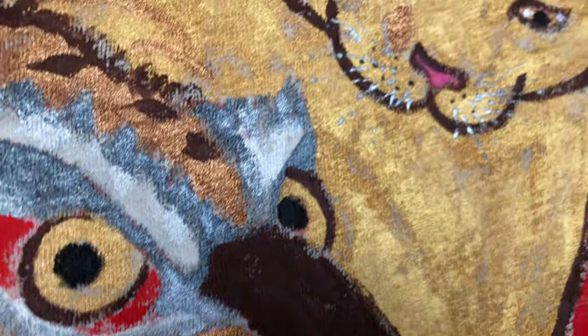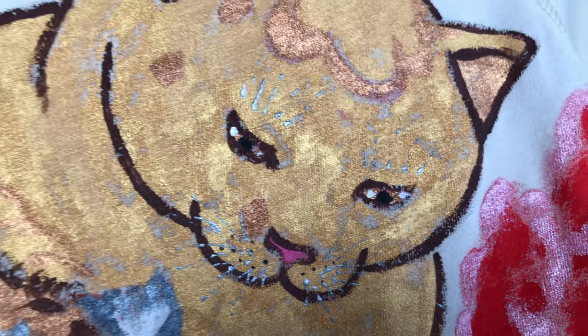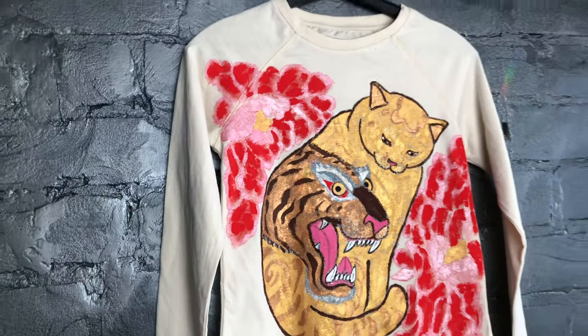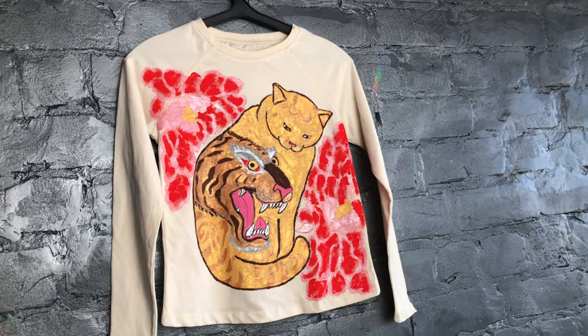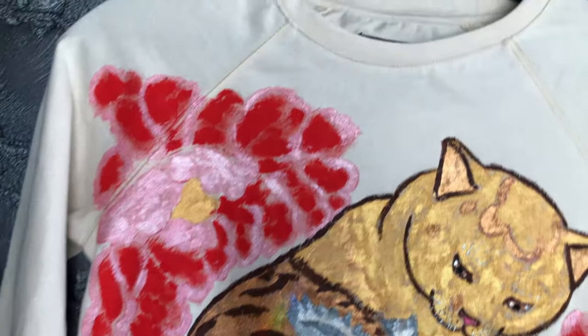Gold, pink, and bronze are all pearly-shiny colors that reflect depending on the brightness of the ambient light. The muzzle of the cat and tiger are meticulously drawn. The T-shirt speaks for itself, especially because high-resolution photographs and videos are included.